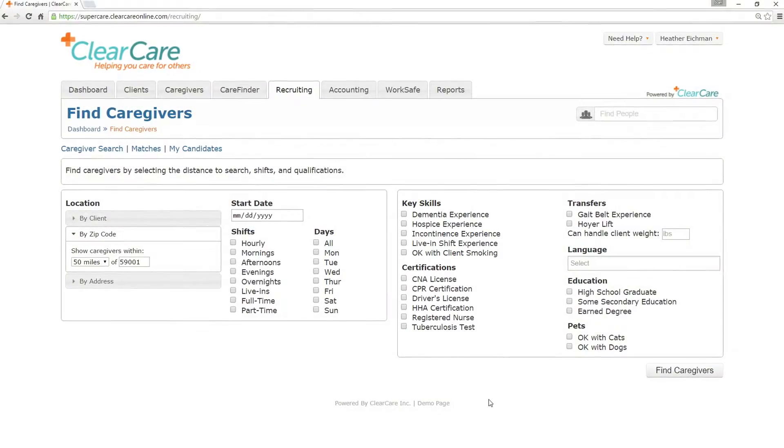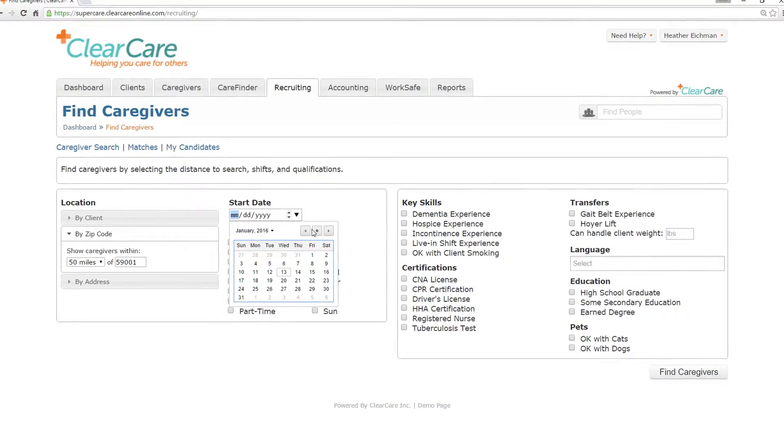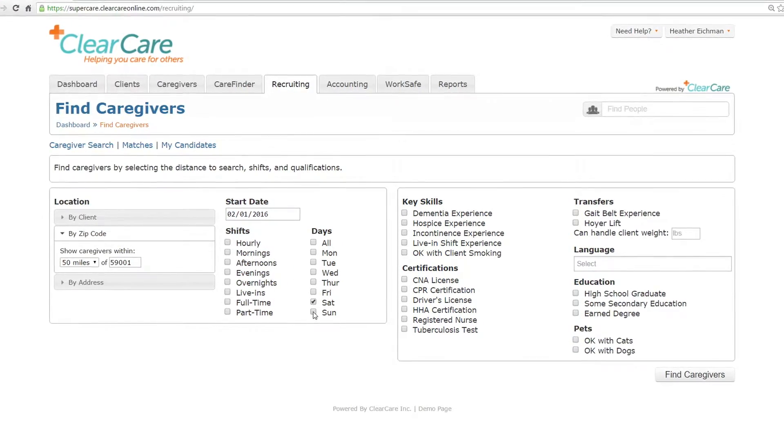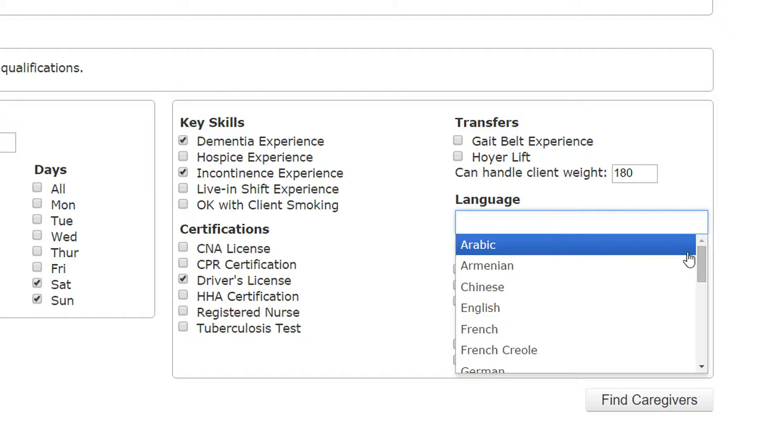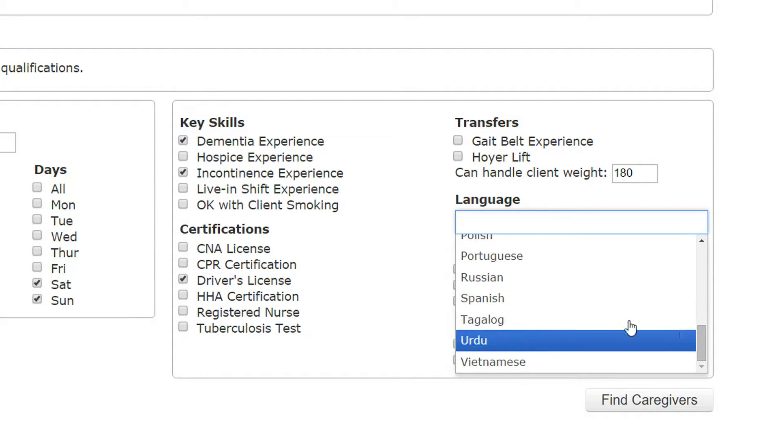Here's an example of how it works. Let's say your client needs a caregiver for weekend shifts, but this one is a little tricky. The client has additional needs such as dementia and incontinence experience, a licensed driver who can lift a heavy client and speak Spanish. No problem.